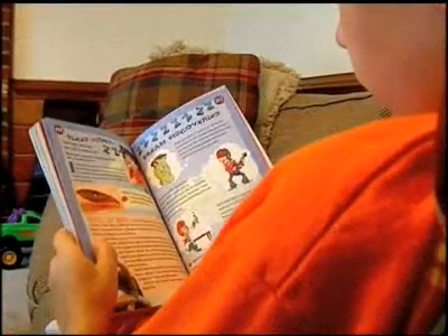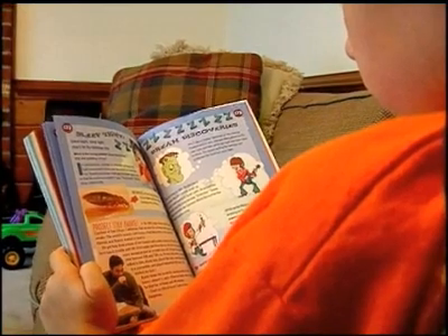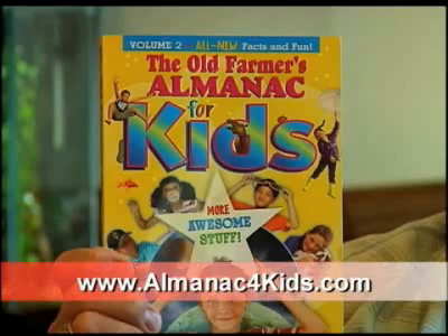The almanac also features stories about farm animals, fishing, insects, and even sports heroes. Children can also access the book's interactive website at www.almanacforkids.com.